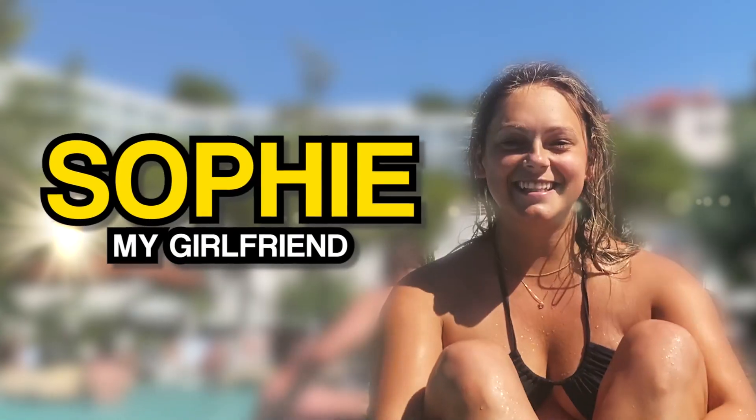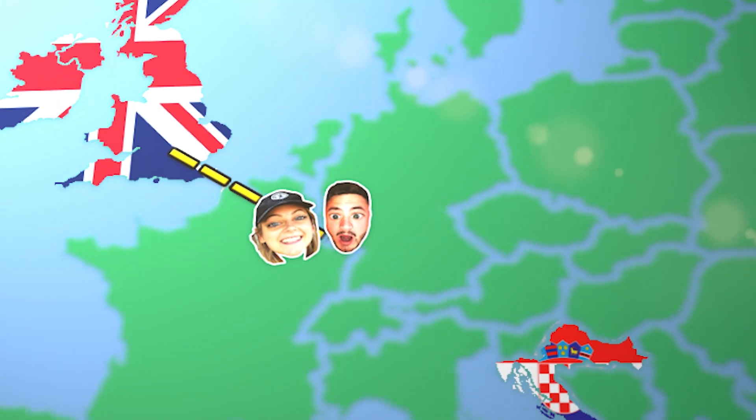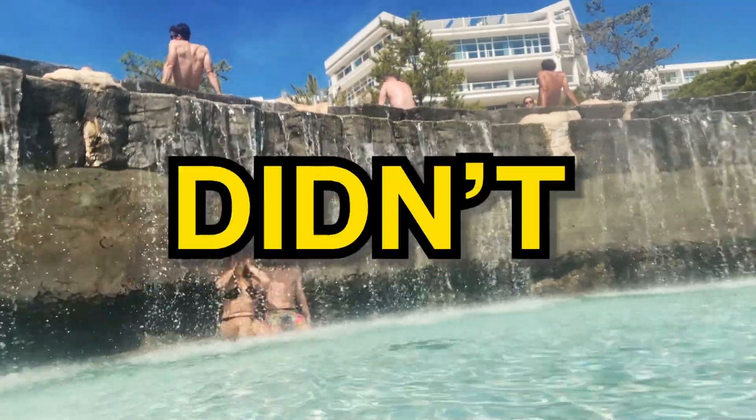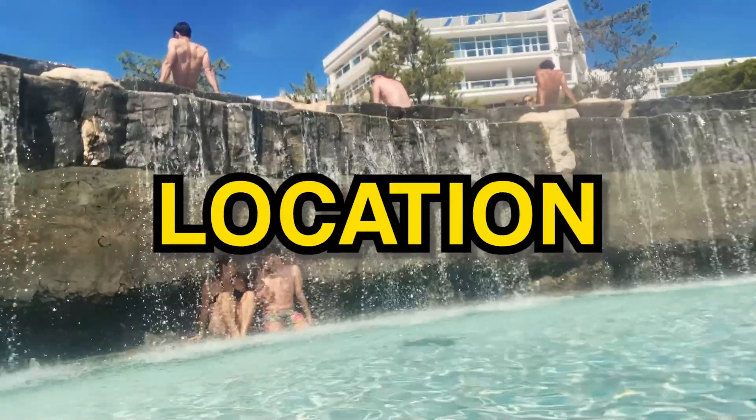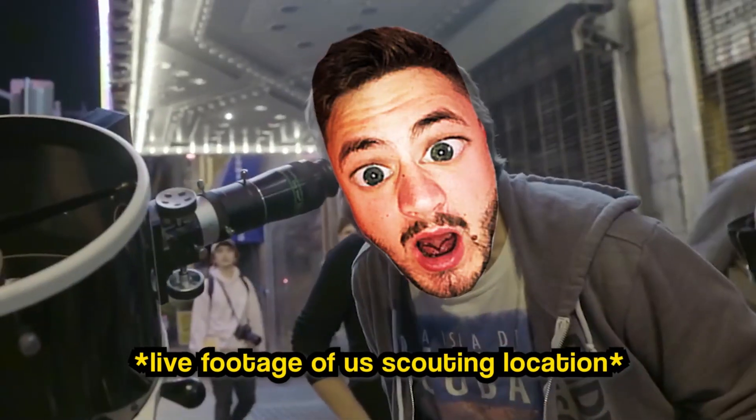My girlfriend Sophie and I flew out to Croatia for a holiday and hopped around multiple different Croatian islands. But we didn't have a pool in our Airbnb locations. But do you know who did? This five-star resort in Hvar.